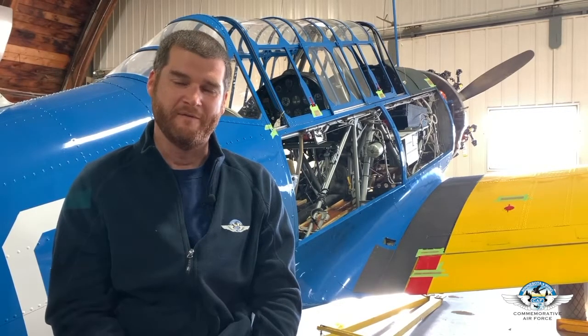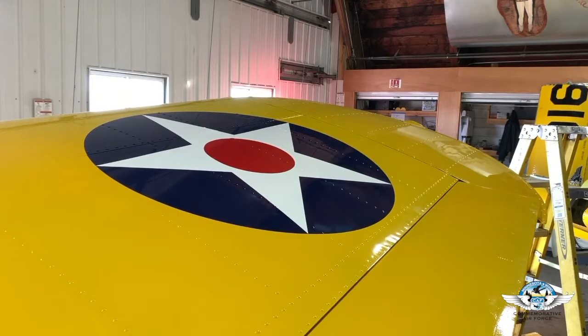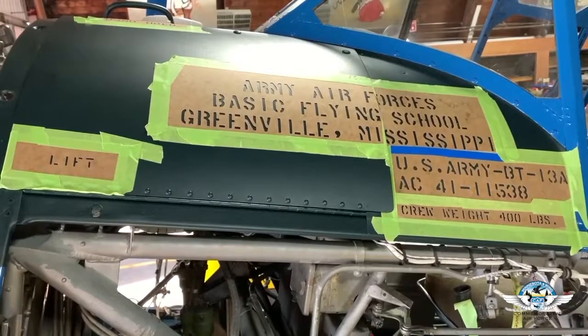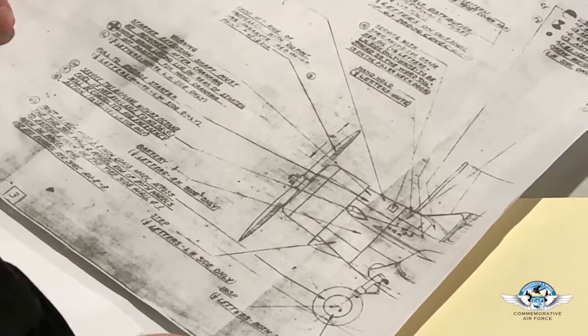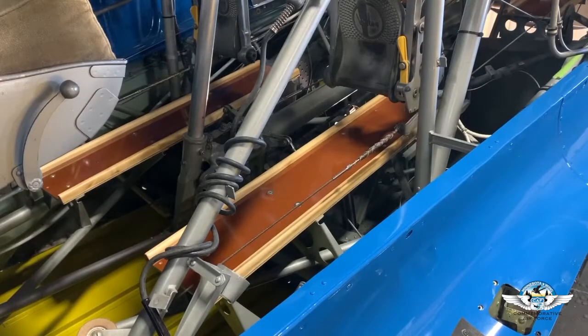We're working on the finer details now. All the major painting is done. The insignias on the wing are early 1942 markings — you'll notice the insignia has the red meatball, the red circle in the center. Shortly after Pearl Harbor they chose to eliminate that to reduce confusion with the Japanese rising sun insignia. We're working on putting stencils on, which is a pretty painstaking effort, and we have original engineering drawings as well as photos for reference.